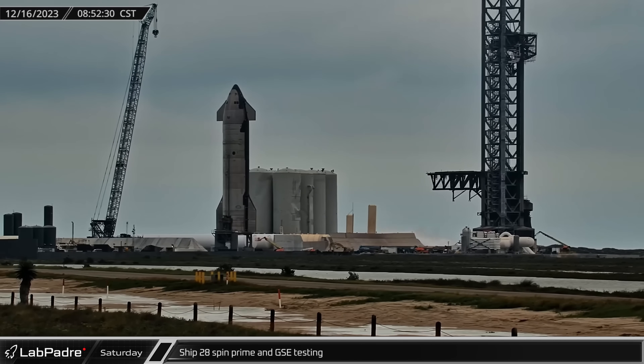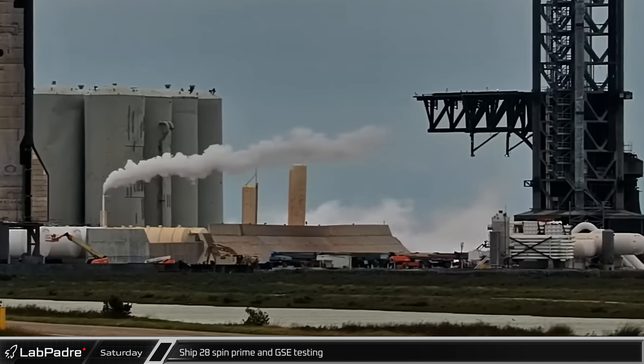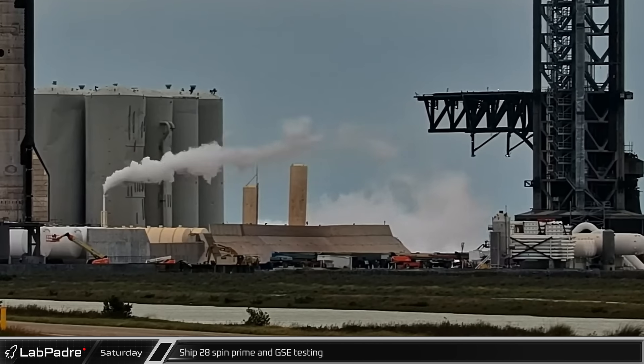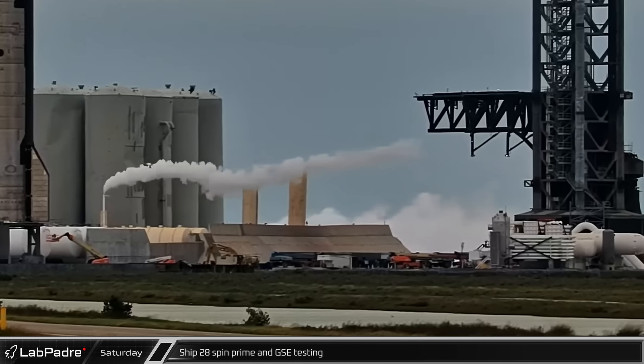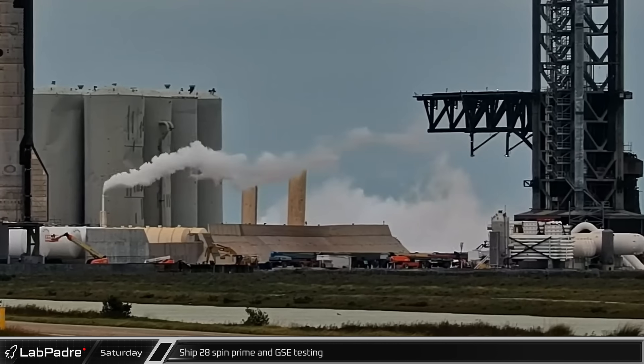Later that morning, the road was closed as SpaceX looked to perform some rare weekend vehicle testing. Once the pad was cleared, SpaceX started off by performing some testing on the Orbital Tank Farm. This testing was likely to verify the recent upgrades to the farm and also to clean out any debris that got into the piping during the work.